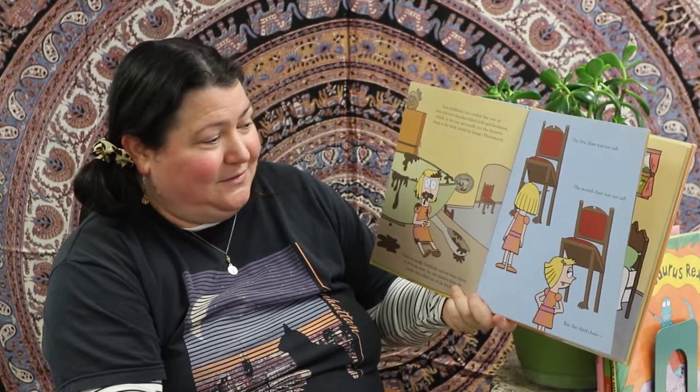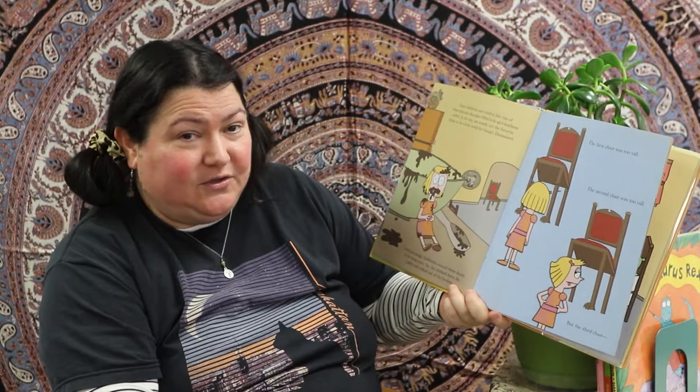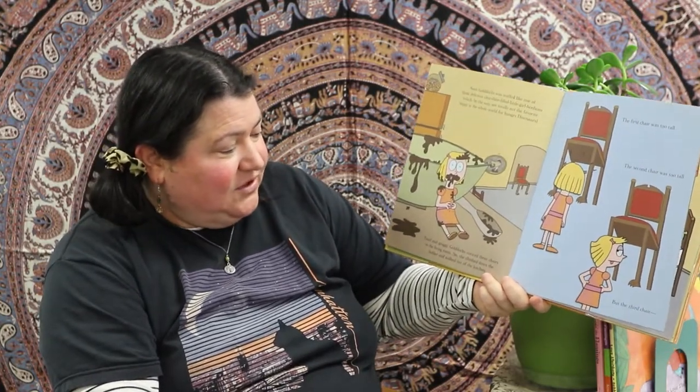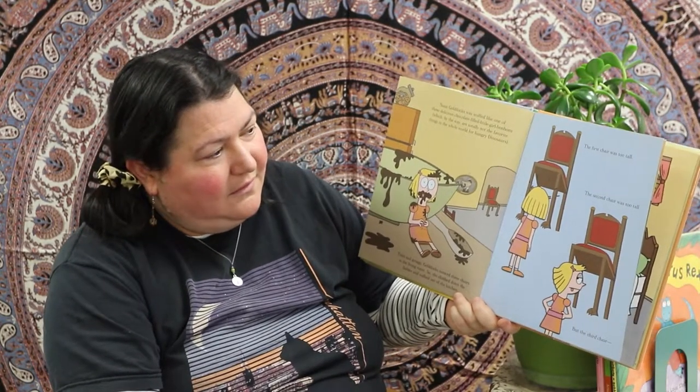Chocolate-filled little girl bonbons are totally not the favorite thing in the whole world for the hungry dinosaurs — no! So she was tired and groggy. Goldilocks noticed three chairs in the living room, so she climbed down the ladder and walked out of the kitchen. The first chair was too tall. The second chair was too tall.